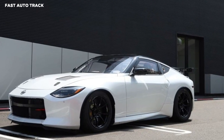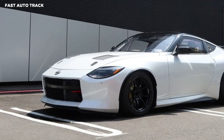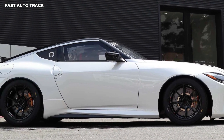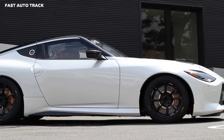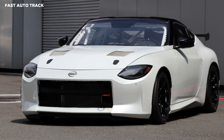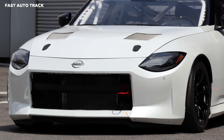Nissan and Nismo revealed a specially prepared Nissan Z race car which will take part in the Fuji 24-hour race. The automaker's competition division will use this as an opportunity to obtain data about how the model competes on the track. The new race car is based on the production-spec Nissan Z with various modifications making it more suitable for track use.